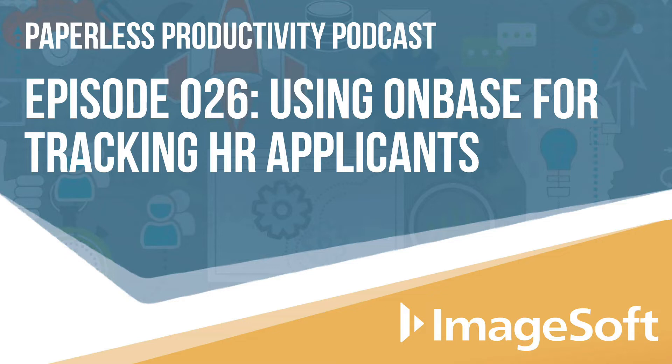You mentioned the department uses OnBase, which is an enterprise content management system that helps store all the documents. For full disclosure, ImageSoft also sells OnBase. But other than the obvious benefit of knowing the solution so well as a reseller, what made you decide to build an applicant tracking system within OnBase rather than subscribe to a cloud solution?